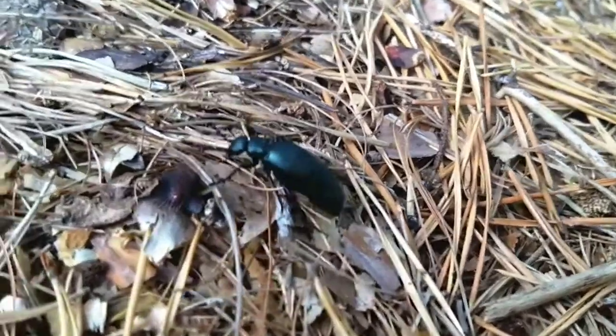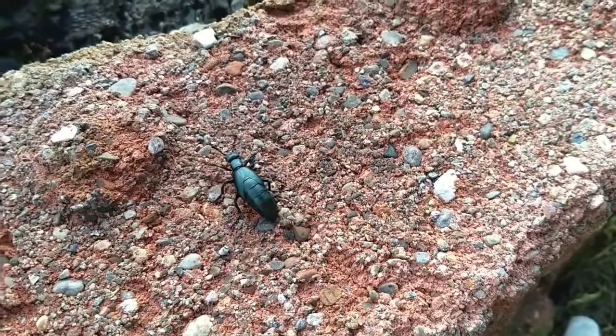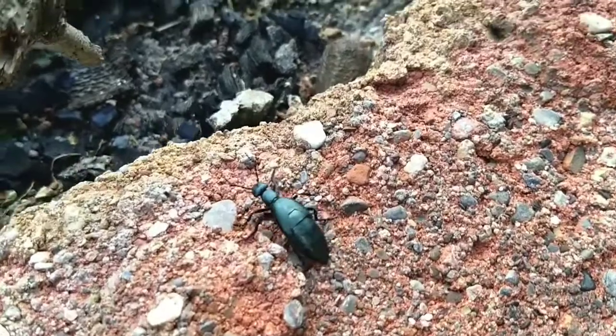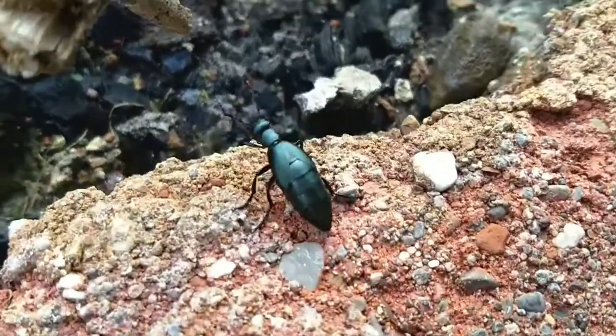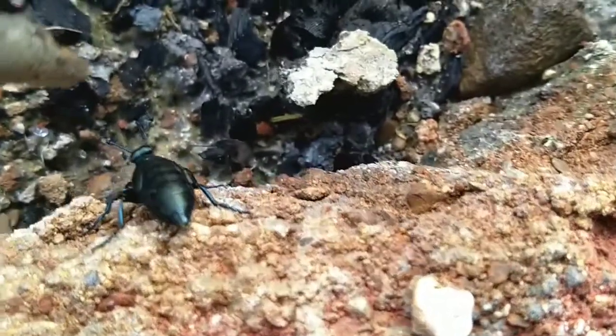The adult American oil beetles range from 7 to 17 millimeters, which is pretty big for a beetle. These can appear in color as a dull black, shiny black, or even dark blue.